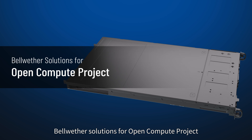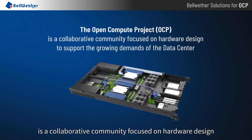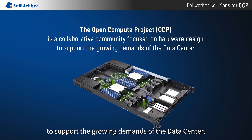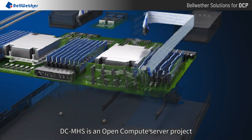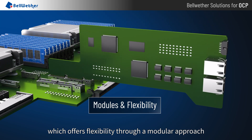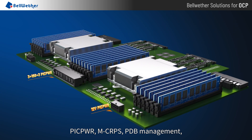Bellwether Solutions for Open Compute Project. The Open Compute Project is a collaborative community focused on hardware design to support the growing demands of the data center. DCMHS is an open compute server project which offers flexibility through a modular approach.